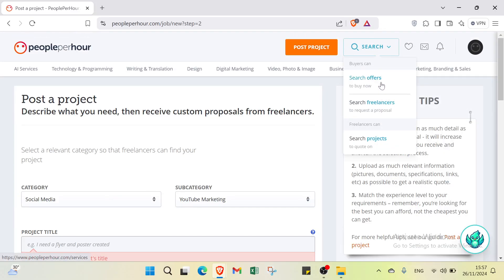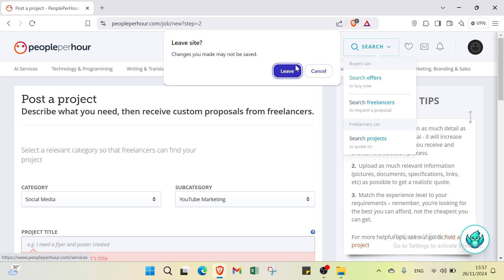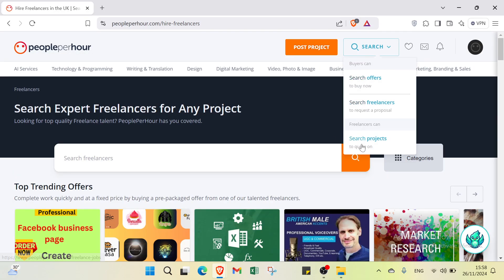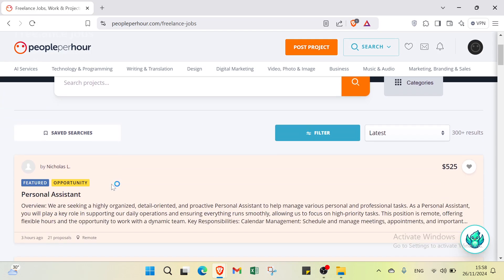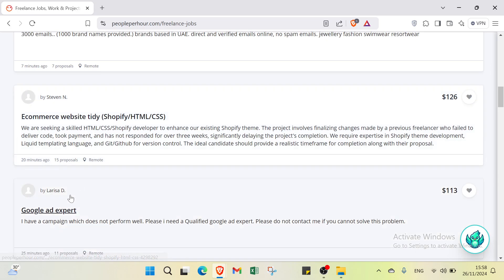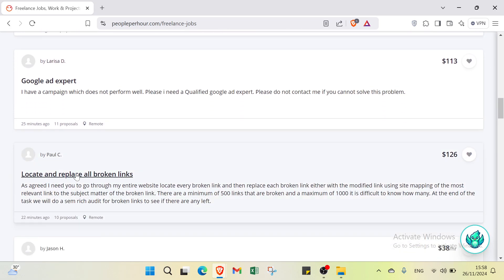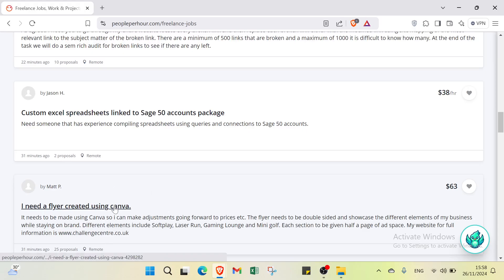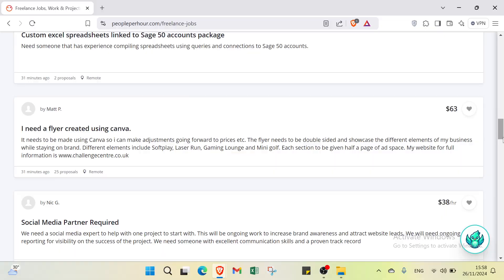You can also use the search options to find what you need. Select search offers to buy now, search freelancers to request a proposal, or search projects to bid on. For example, selecting search offers brings up a page with various available offers such as marketing for personal fitness, brand direct emails, e-commerce website, Google expert services, custom Excel spreadsheets, LinkedIn accounts packages, and designs created using Canva, among many others.